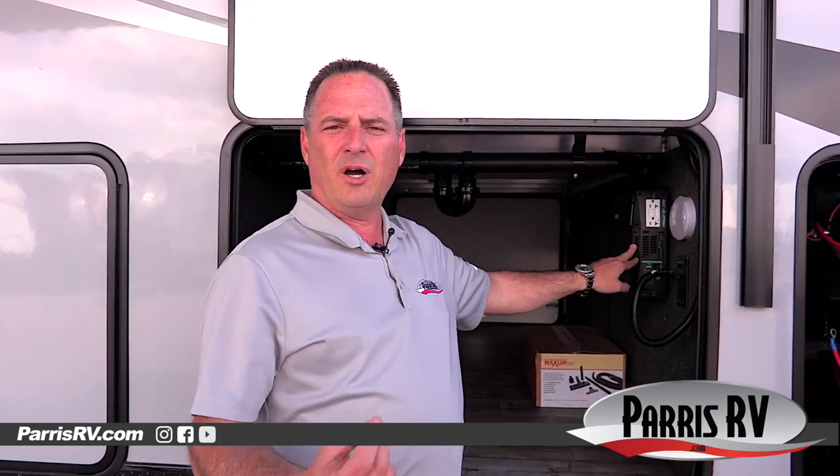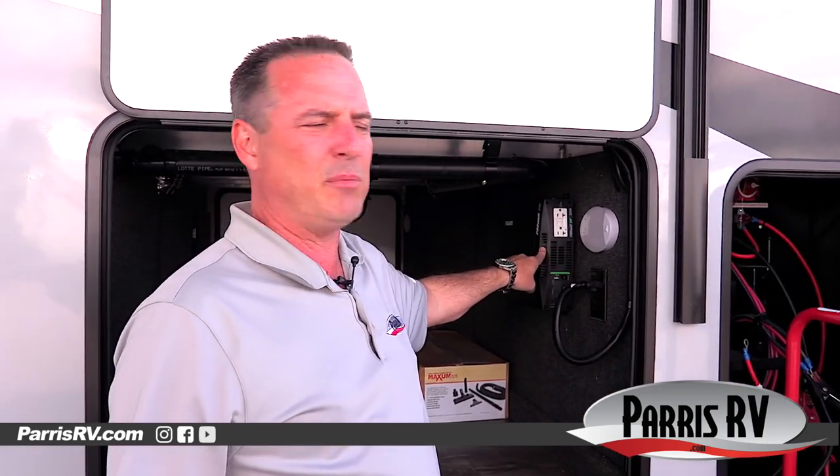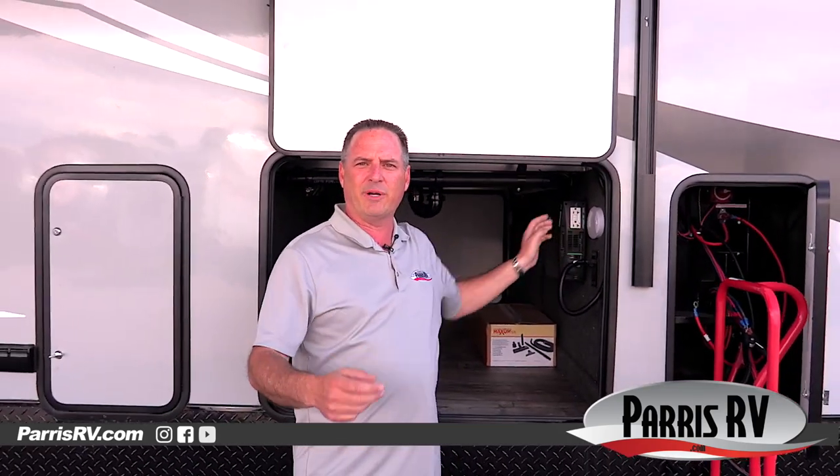This has got a 2000-watt pure sine inverter. That's a really expensive option you're just not going to find on most brands. What this does is it takes battery power and inverts it to electricity so you can power up the TV, the coffee pot, a couple of electrical outlets — all without starting a generator. In other brands you're going to have to start a generator; in a Vortex you just turn on your inverter. Note that a converter switches AC to DC — this is the opposite, DC to AC.